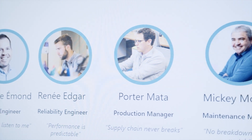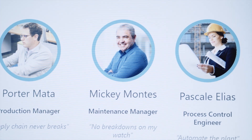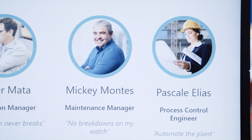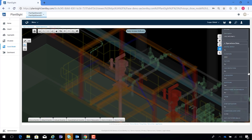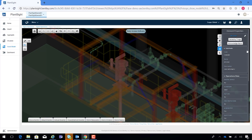PlantSight helps you reveal yet hidden data, make decisions faster and thus increase the profitability of your plant immediately as well as on a long-term basis. All this is possible with only one simple web portal, which can be easily accessed — a completely new portal allowing for realizing and enhancing the added value of the digital twin along the entire asset lifecycle in process industries.